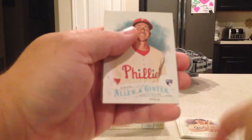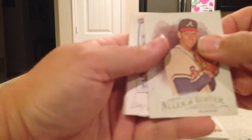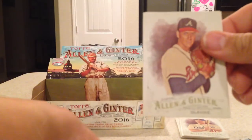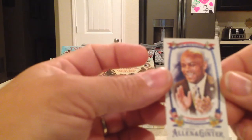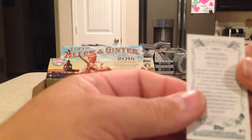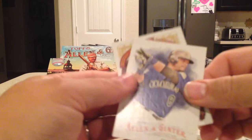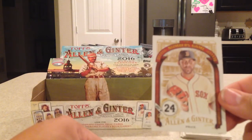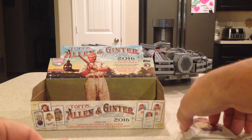Anthony Rendon, Aaron Nola rookie, Tom Glavine. There's the mini in this pack — Hancock, Michael Hancock from Denver — definitely haven't had that one yet. Gerardo Parra and David Price Numbers Game. Okay, enough drawing this out — here's the hits.